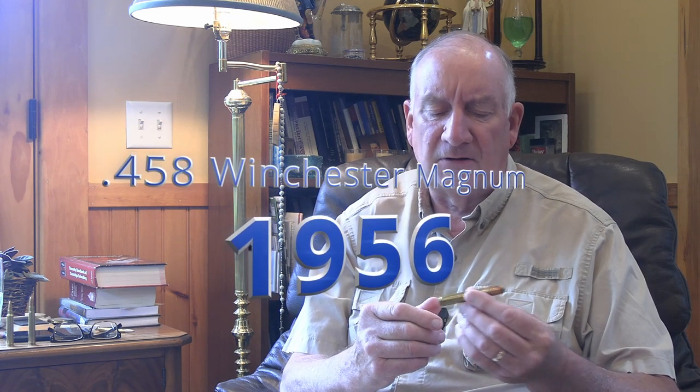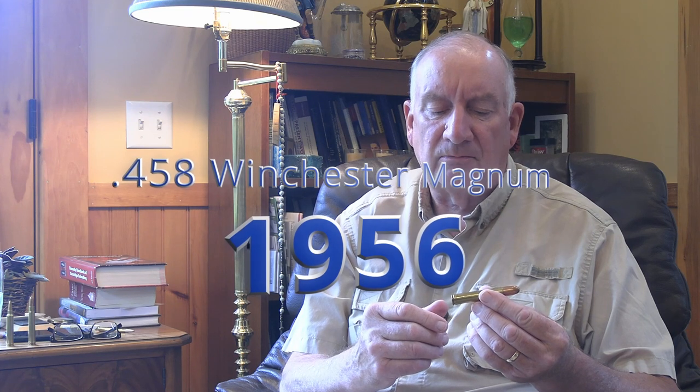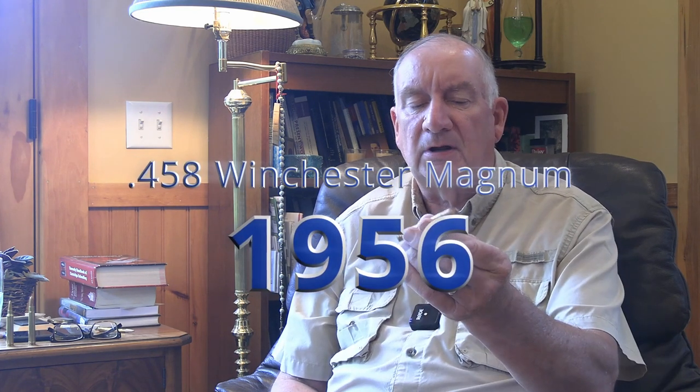When in this country we started developing our own series of Magnum cartridges, Winchester had been chambering the Model 70 in the .300 Holland and Holland and the .375 Holland and Holland. But in the late 50s — I think 1958, or 57 — Winchester produced the .458 Winchester Magnum.